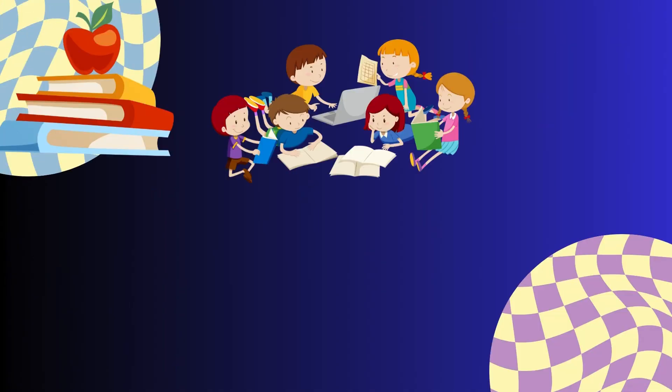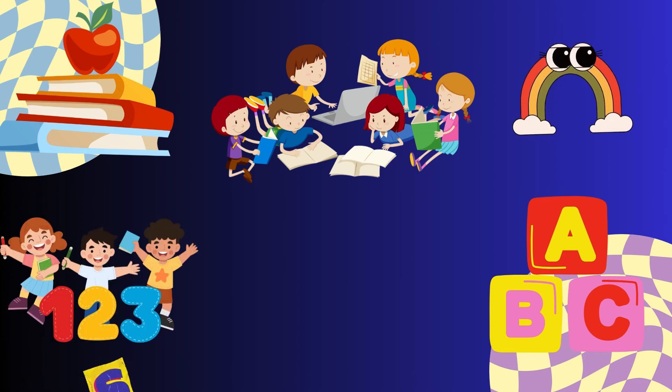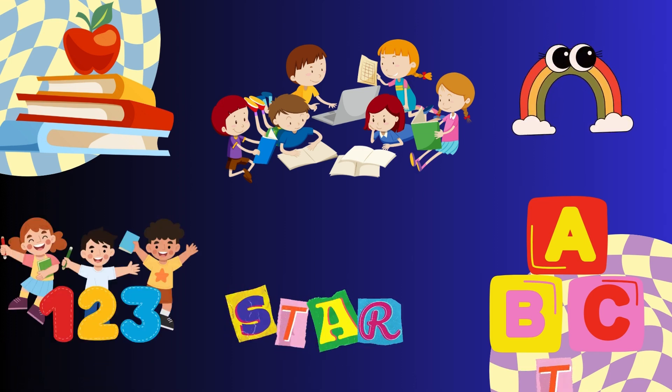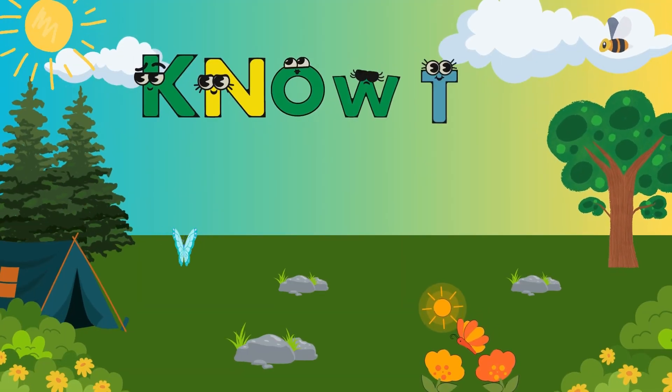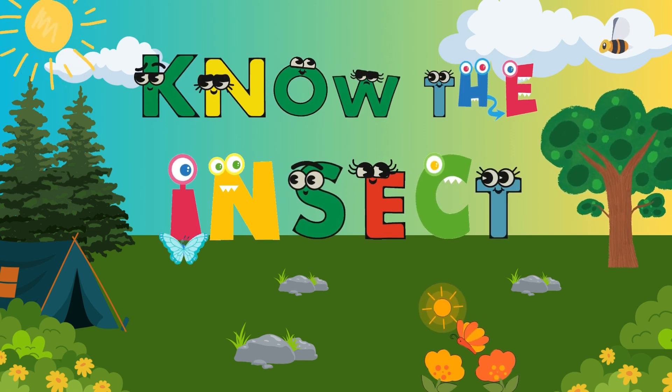Hello, Little Learners! How are you doing? Today, we're going on an exciting adventure to learn all about insects. There are so many interesting bugs out there, and we're going to meet some of them. Ready to dive in? Let's get started!